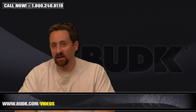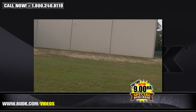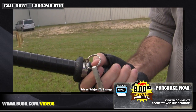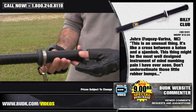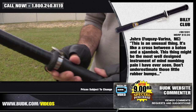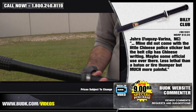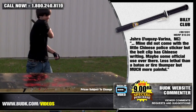Up next we have the Billy Club, retailing for $12, but on sale at Bud K for $9.99, or any two for only $9 each. Stock your shelves and get ready for a frenzy — these low-priced batons are a guaranteed sellout. Each model features durable construction and is the ultimate in personal protection equipment. Jishra from Fuquay, North Carolina says: This is an unusual thing — it's like a cross between a baton and a shimbabwe. This thing might be the most well-designed instrument of mind-numbing pain I have ever seen. Don't underestimate those little rubber bumps. Mine did not come with that little Chinese police sticker, but the little belt clip had Chinese writing. Maybe some official used it over there. It's less lethal than a baton or a tire thumper, but MUCH more painful.